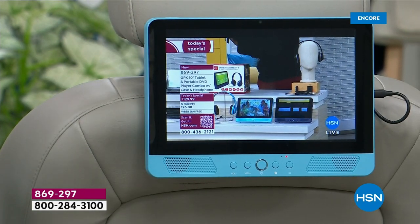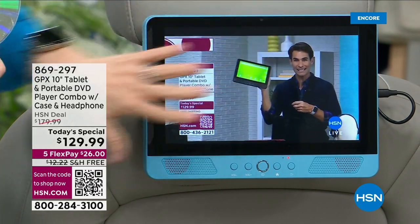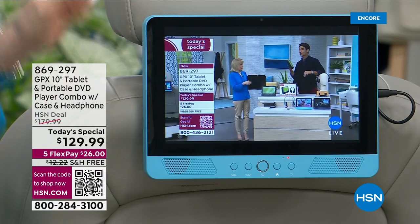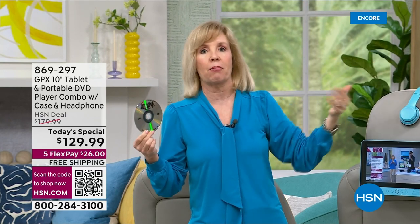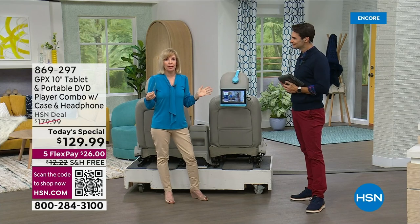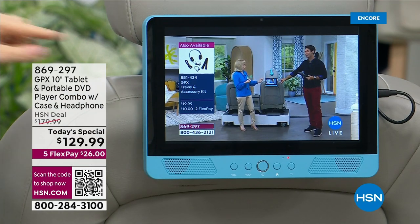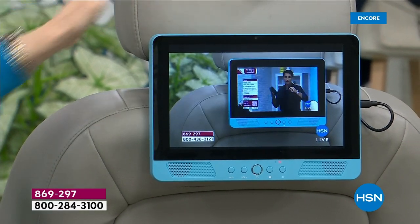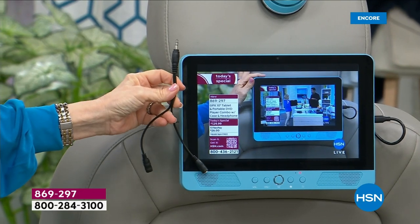Parents are going to love this: the bundle also comes with a car strap. Spring break is right around the corner, summer break coming up too. You can strap it right to the headrest. I had a minivan when my kids were little and I bought that particular minivan specifically to have the drop-down DVD player built in — but it was thousands of dollars for the upgraded package. With this, you can have two of them if you have two kids. It comes with a strap so you put it on the back of the headrest.